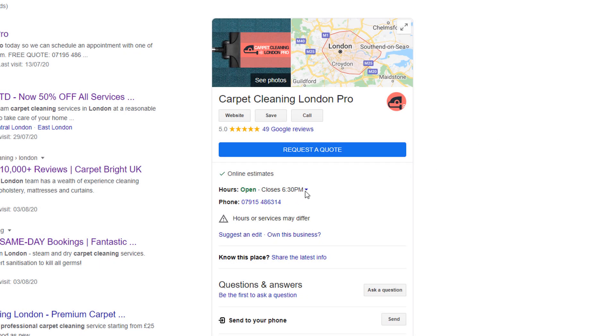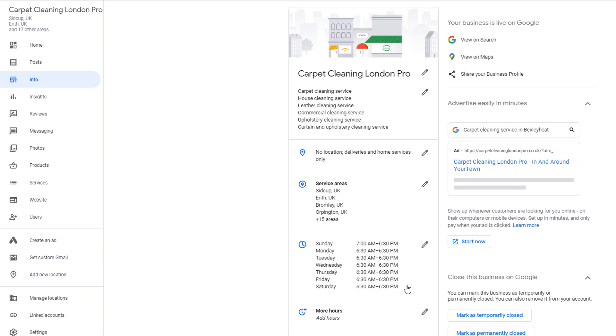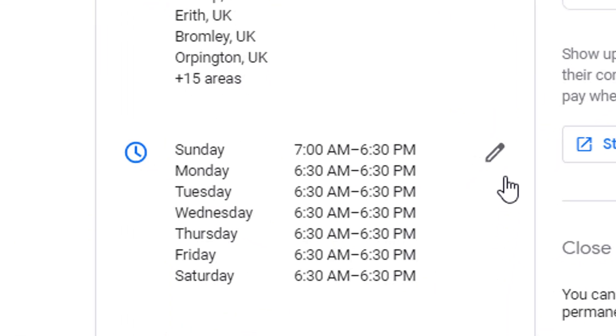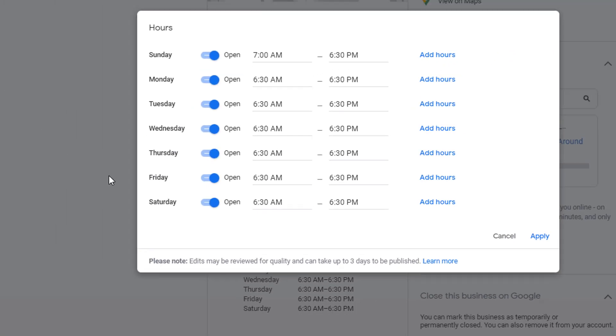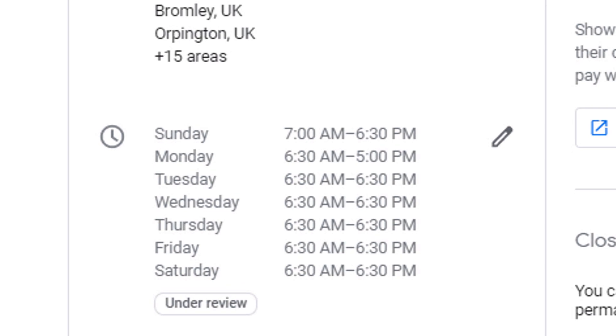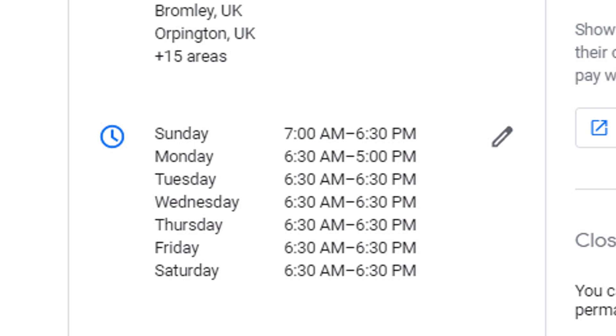Let's have a look at scenario number two: your opening hours are already accurate, like for this carpet cleaner, for example. Just follow the same process — sign in to your Google My Business profile, go to the opening hours section, and click on the pencil icon to conduct an edit. Choose a random day and make a tiny modification; for example, I'm going to change Monday's closing time from 5:30 to 5, then click Apply. Once again, you should see the 'Under Review' label appearing under the opening times. Refresh your screen until the label disappears, then click on the pencil icon to edit the hours one more time.